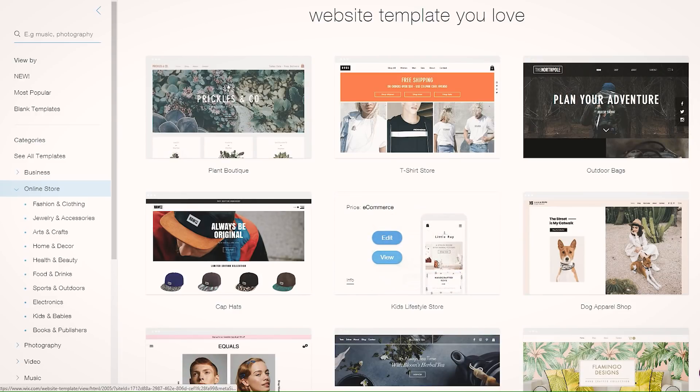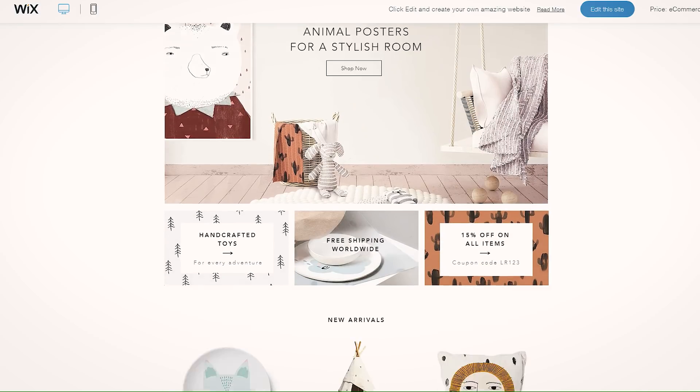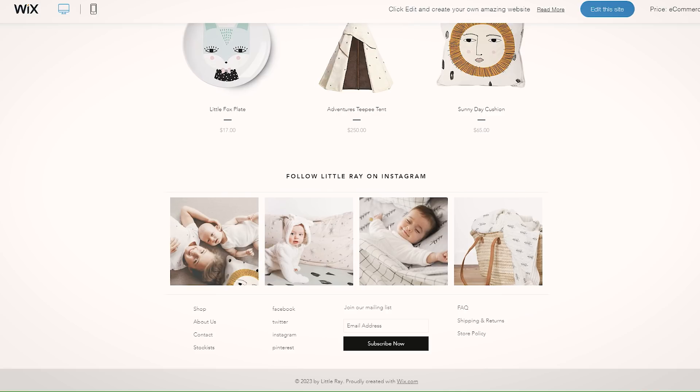I forgot to show you that this is the template I started with — a kids online shop that I turned into what I have now. Eventually, once I move my products over, I'll have some featured products on the homepage and maybe even add a blog.